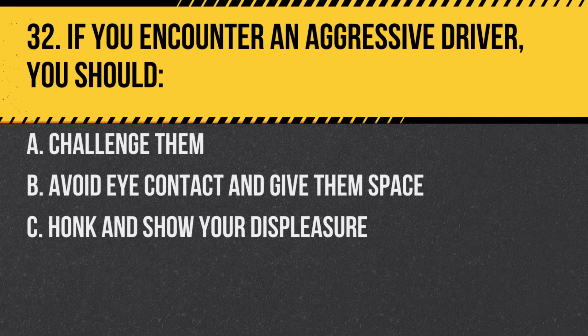Question 32. If you encounter an aggressive driver, you should. A. Challenge them. B. Avoid eye contact and give them space. C. Honk and show your displeasure. Answer: B. Avoid eye contact and give them space. It's safer to avoid escalating the situation.